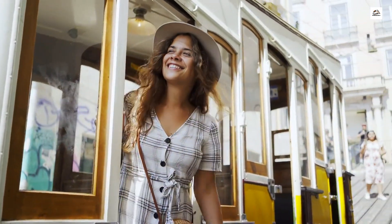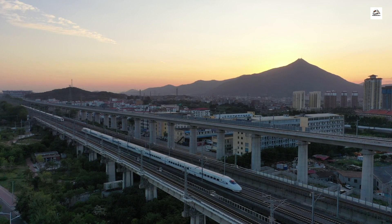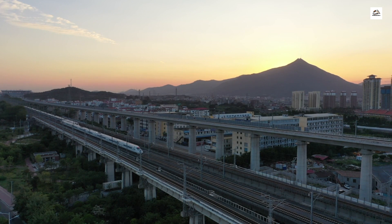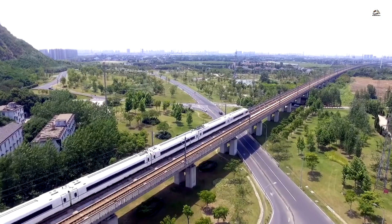Hello, everyone. Welcome back to our channel. Today, we're diving into the fascinating world of high-speed railways, and specifically, the incredible Taiyuan Shijiazhuang High-Speed Railway in China. Get ready for a journey filled with unknown facts and surprises.